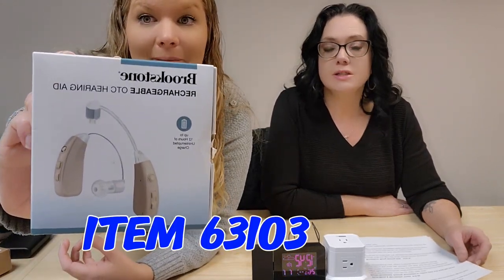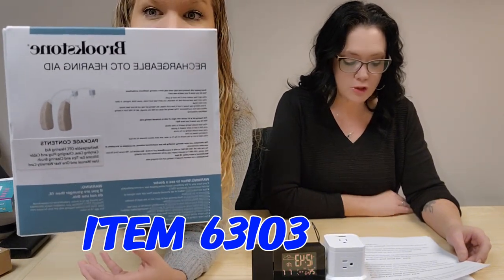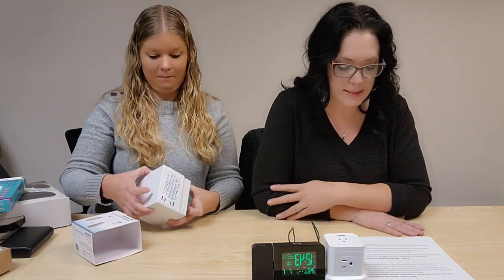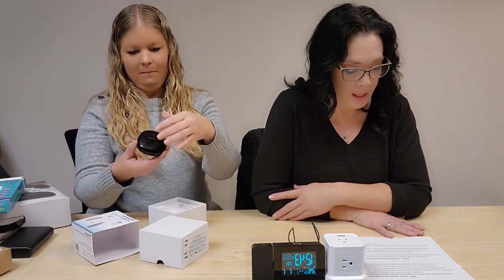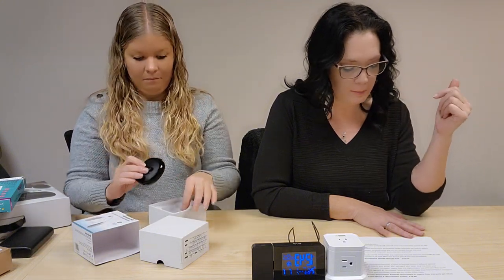Something new: these are Brookstone rechargeable hearing aids — not just hearing enhancers, these are actual hearing aids. Item 63103. They give you digital signal processing chip inside, noise reduction technology, four preset modes, 11 volume controls, are water resistant and rechargeable. It eliminates having to replace hearing aid batteries. Includes a convenient case, charging cord, a little cleaning brush, and ear tips.